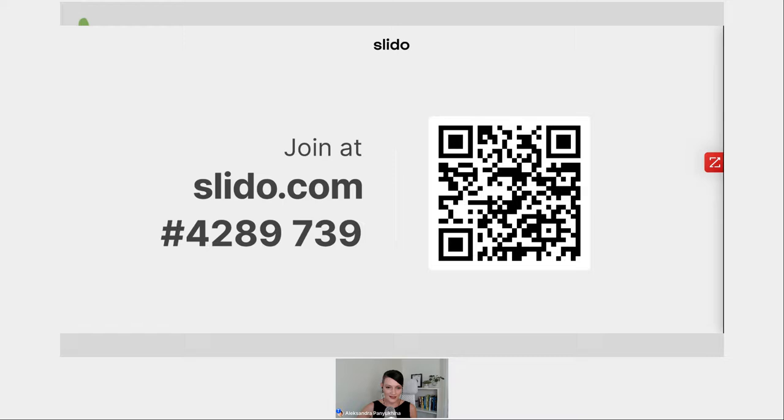You can also use the chat, as you've already found out. I've seen that some people have already used the reactions, which we always love because that gives us a sign that something we said really resonated with you. This is all for the housekeeping.